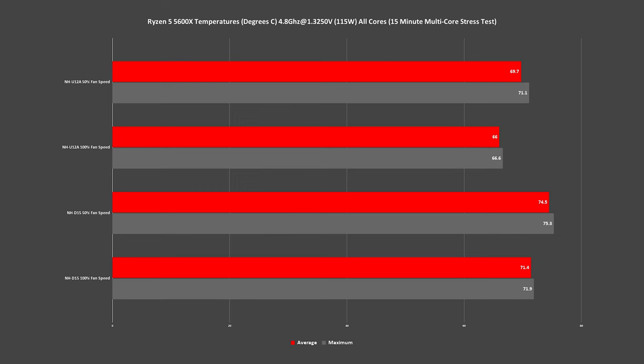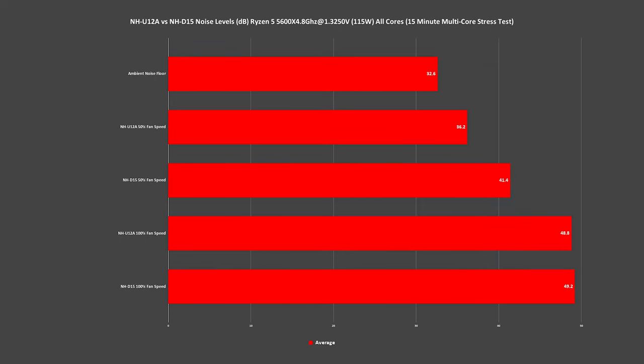And the results may surprise you. The average temperature while running both coolers at 50% fan speed saw a nearly 5°C increase when using the NHD15, and around a 4°C increase to the maximum temperature over the NHD12A. Kicking both up to 100% fan speed, we saw an increase to the average and maximum temperature of again around 5°C, staying fairly consistent with the increase we saw at 50% fan speed. In terms of noise levels, while both are exceptional at maintaining performance at lower RPMs, the NHD12A came out on top with a slim victory over the NHD15, which had the highest noise levels between the two. So from this testing, the NHD12A has beaten the NHD15.